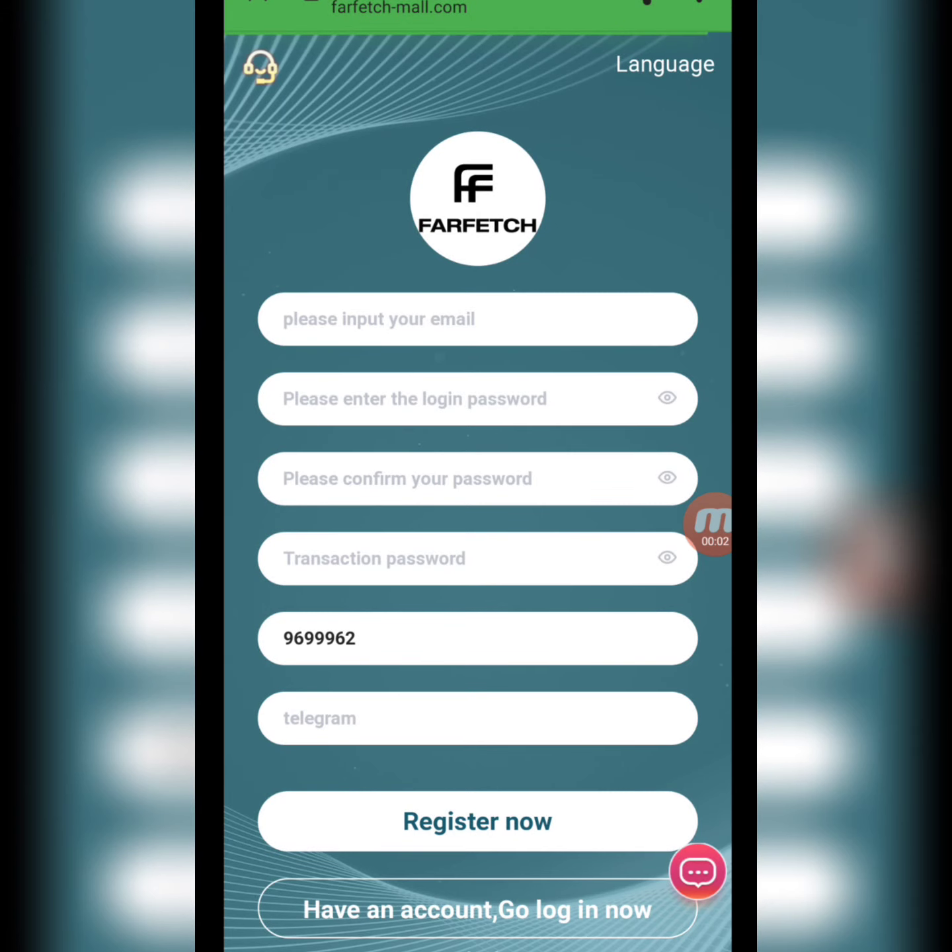Hello, my YouTube family! I hope you all are doing well. As you know, every day we come and bring you a new project, new website. Today we have brought a very amazing mining website for you so that you can earn at home. If you are new to my channel, subscribe and press the like button so that my upcoming videos reach you very easily.